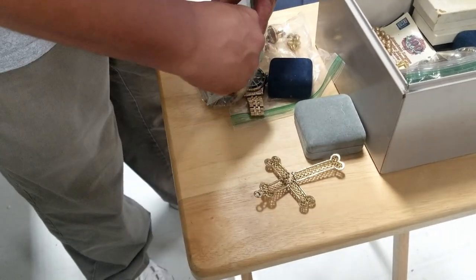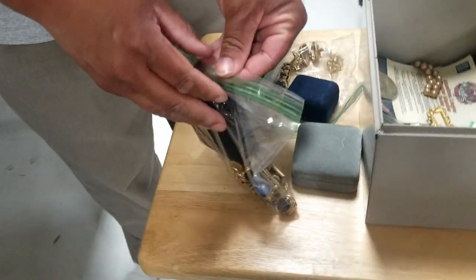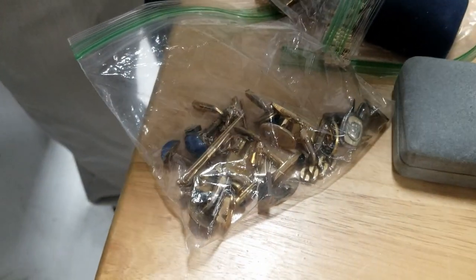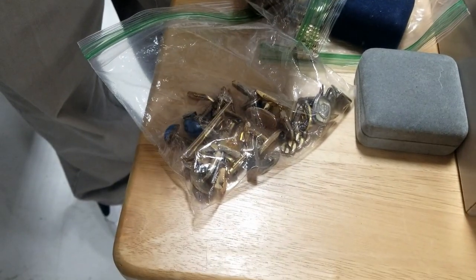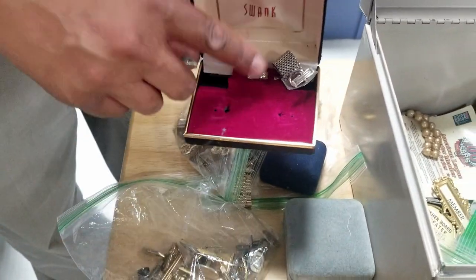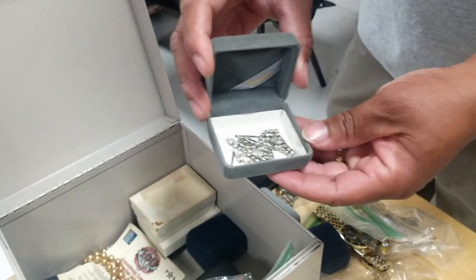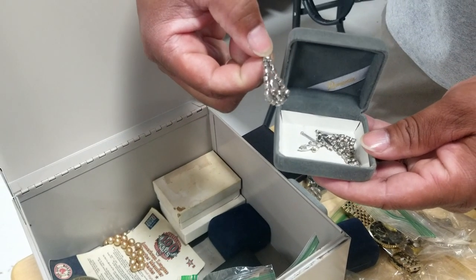This looks like tie tacks and men's jewelry — or cufflinks. Swank is definitely a well-known name. And this is probably a tie clip. So that will probably all lot together.